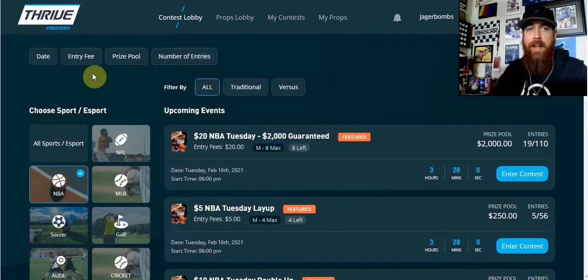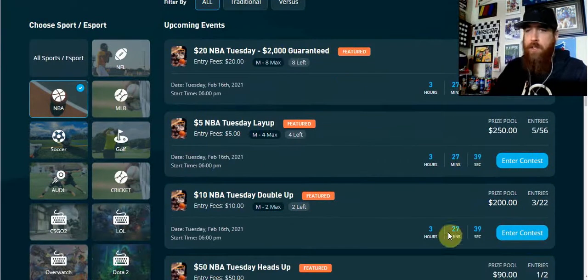It's a fairly new site. With Thrive, you can eliminate the countless hours of research and focus on only the top tier athletes that have the biggest impact on the game. For NBA and NFL, you're going to choose a contest, and every day Thrive is going to have 20 player props posted.